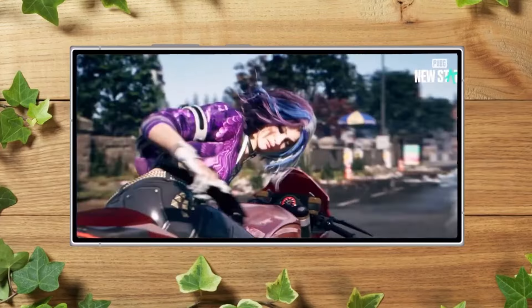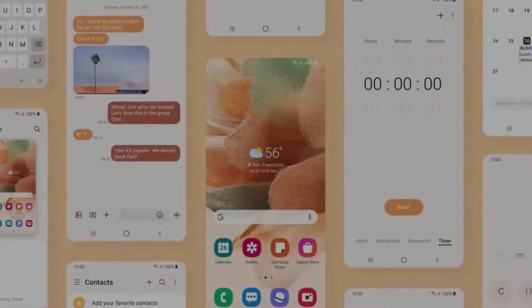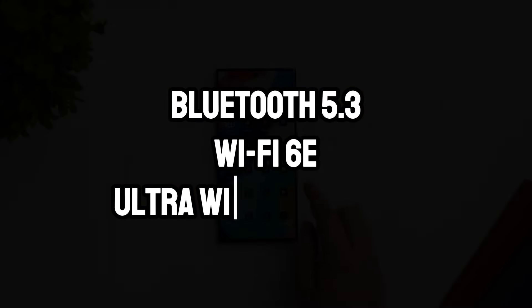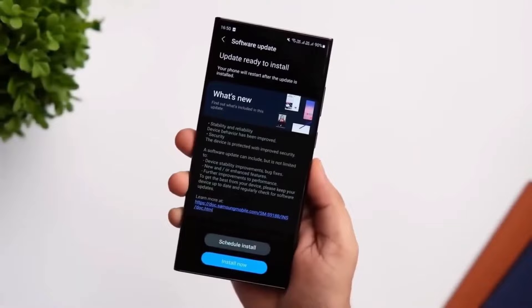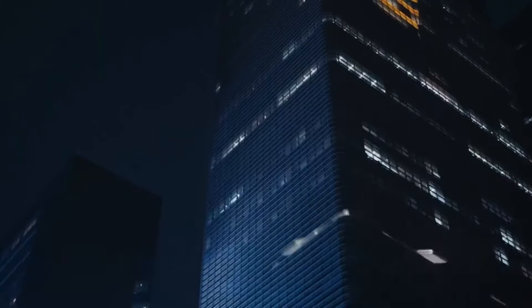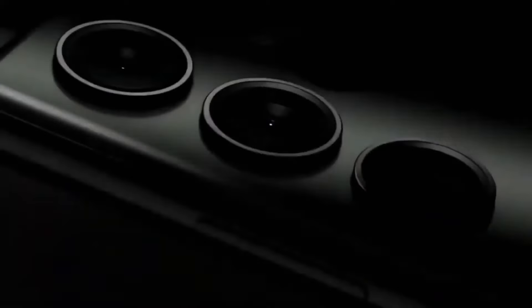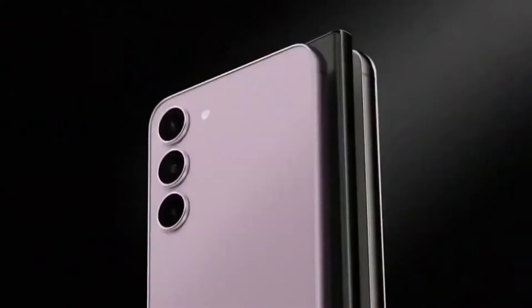Connectivity and additional features. The S24 Ultra is equipped with a full suite of connectivity options, including Bluetooth 5.3, Wi-Fi 6E, and Ultra Wideband (UWB). These features ensure that the S24 Ultra is ready for any kind of wireless interaction, whether it's connecting to the latest generation of Wi-Fi networks or pairing with a wide range of devices.